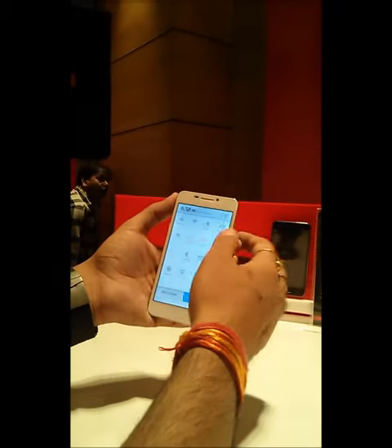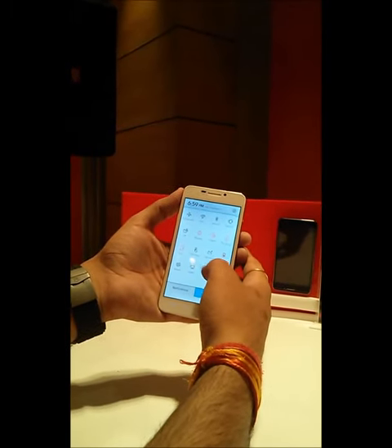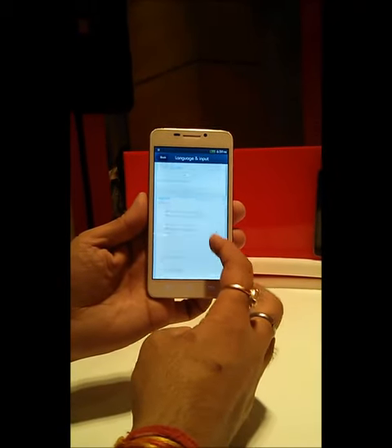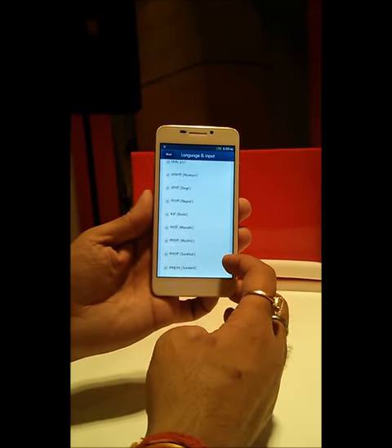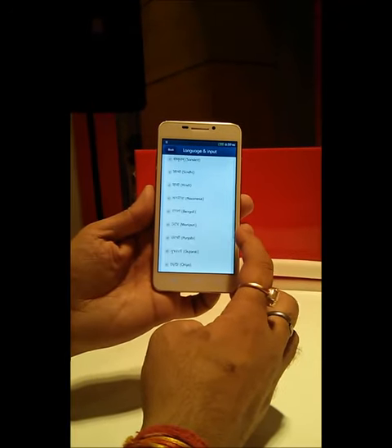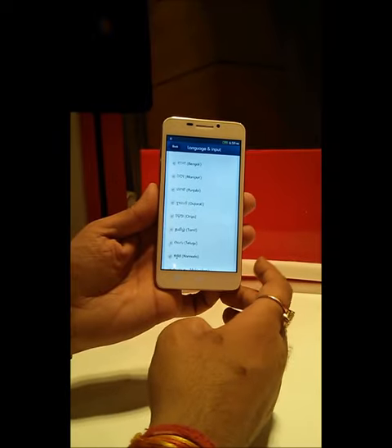They have many languages such as Marathi, Punjabi, and various other languages that you can choose and select if you want to use that language for typing your messages.